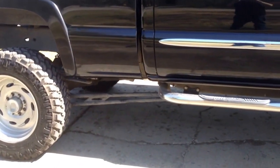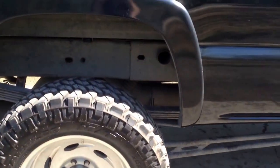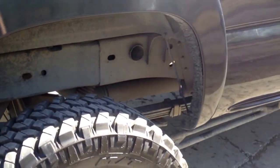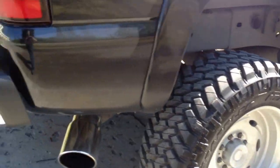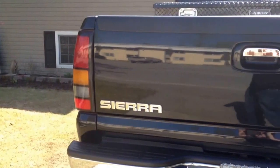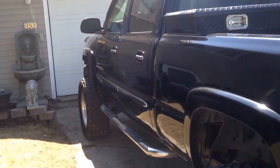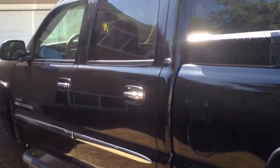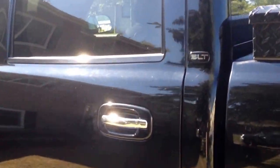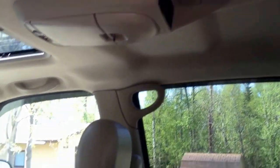I got BDS traction bars, a 5 inch MBRP exhaust turbo back, all leather with Husky floor mats, and a rear entertainment system.